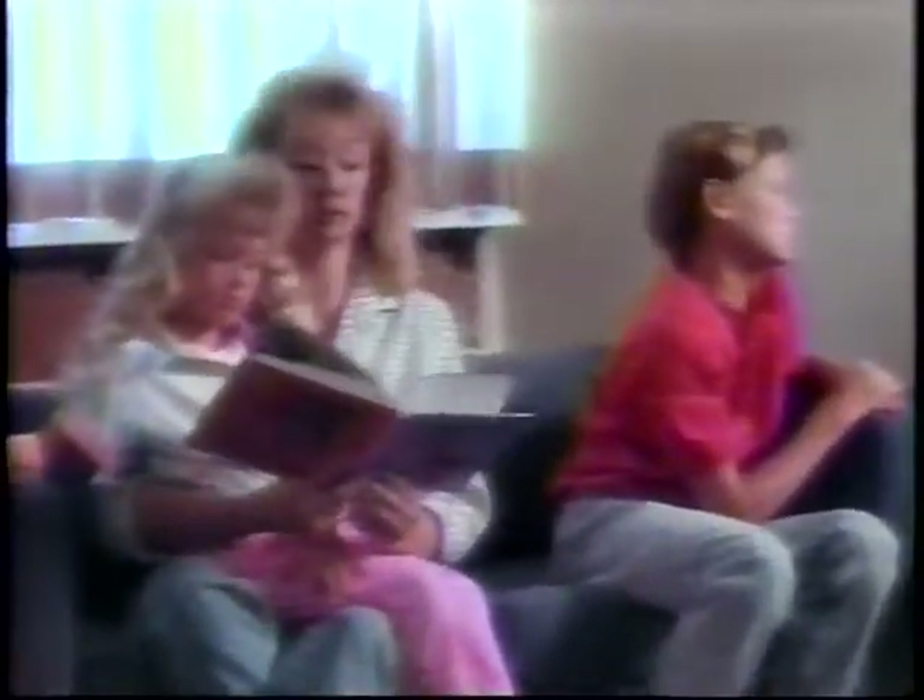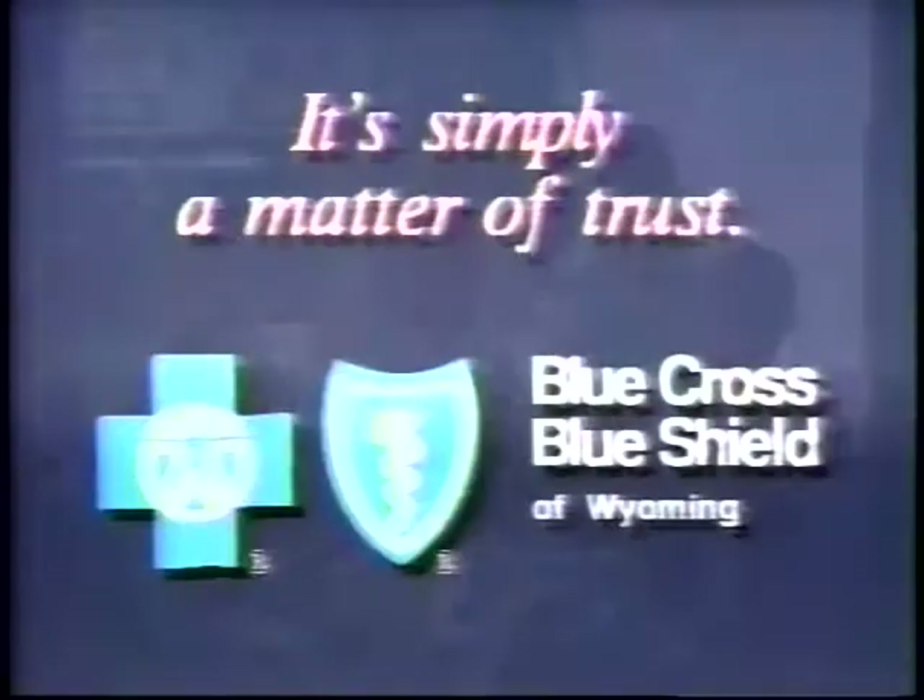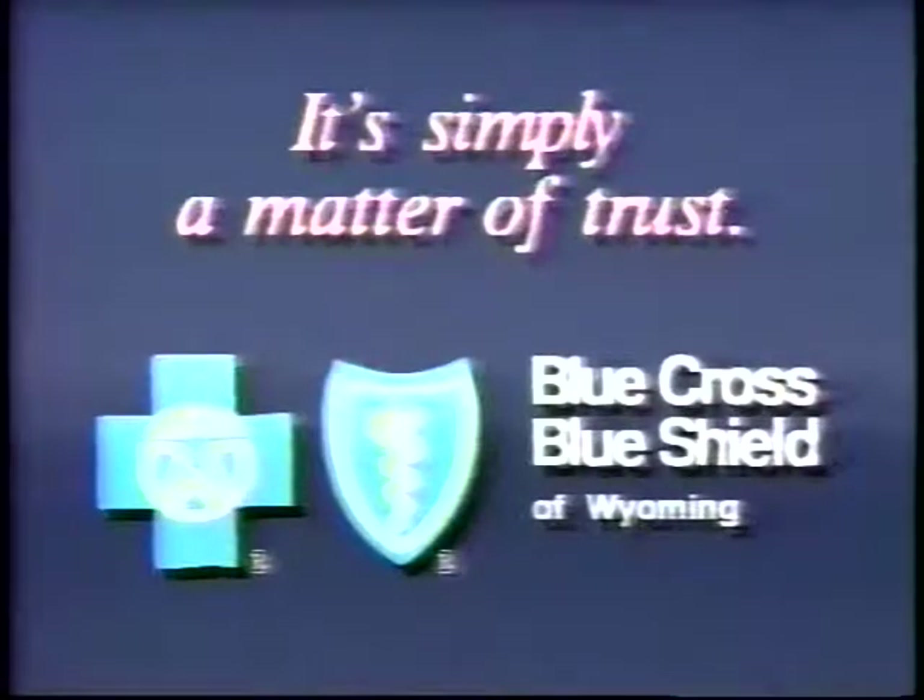At a time like this, you shouldn't have to worry about receiving the best service and care or about the stability of the health insurance company you've chosen. It's simply a matter of trust. Blue Cross and Blue Shield of Wyoming.